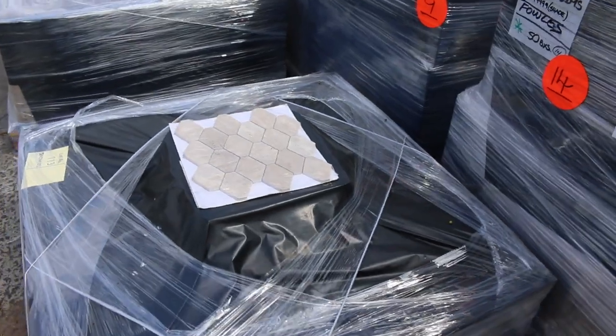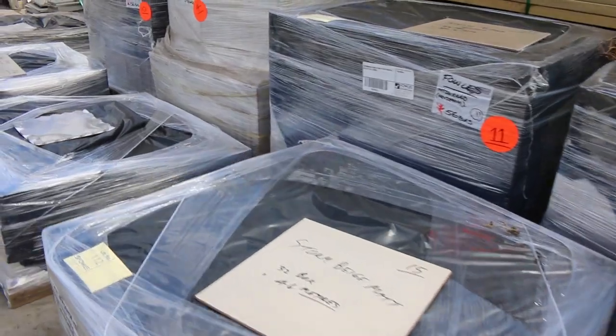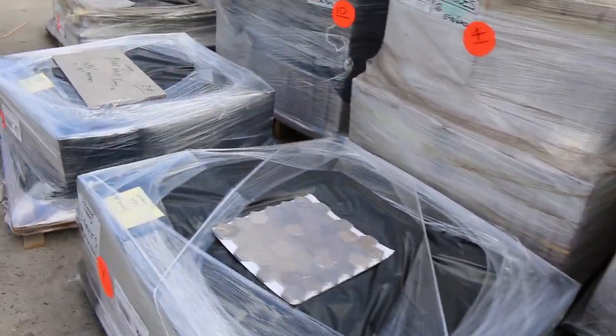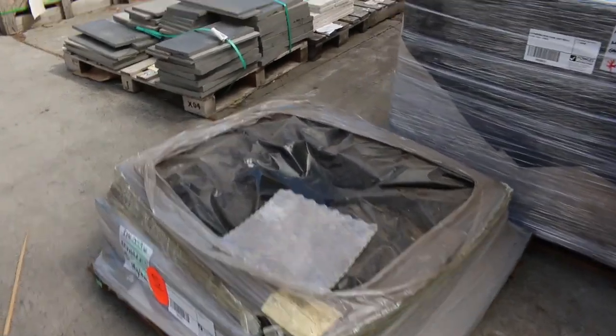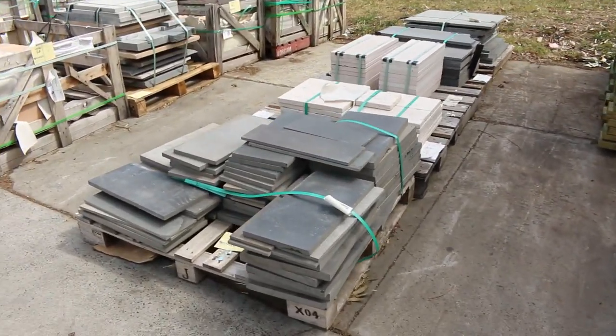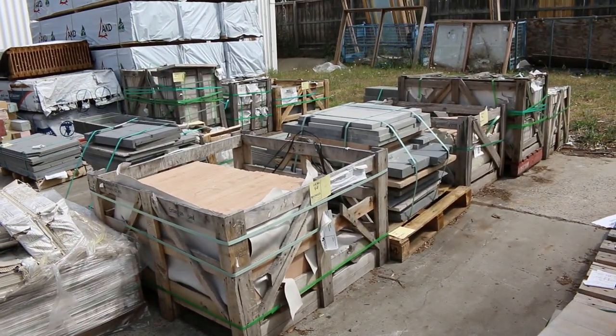Heaps and heaps of tiles — some small pallets as well as large ones, so hopefully enough to suit a lot of people. Over here there's a whole heap of stone: some pavers, some bluestone, and a whole variety of different crates.